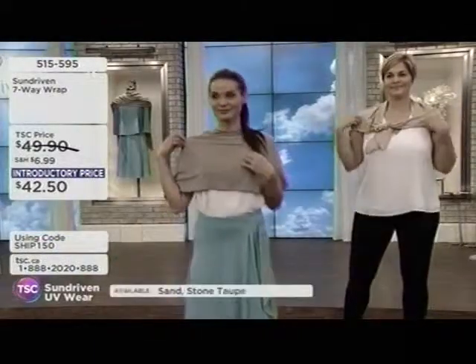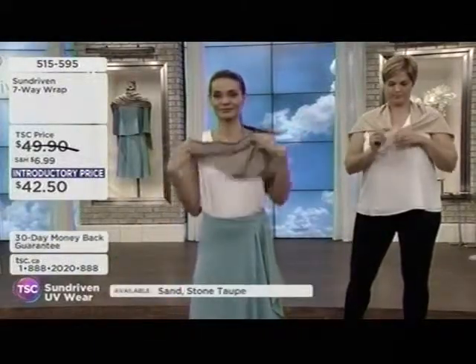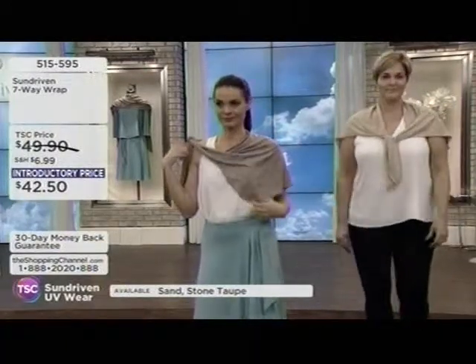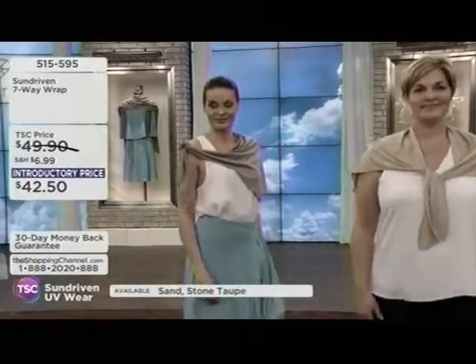Being in L.A., you really know about sun — you're getting it all year round.